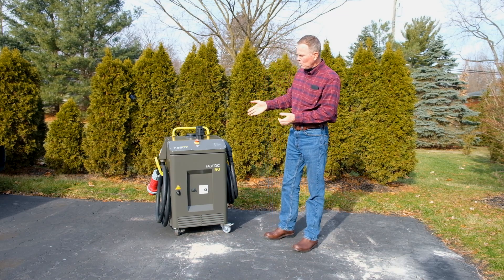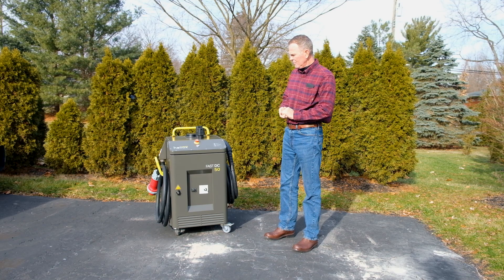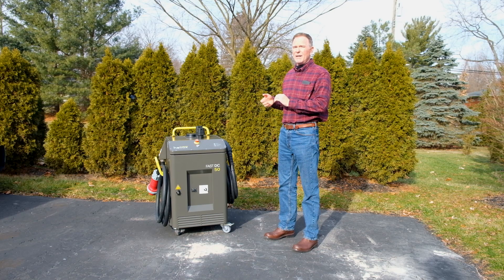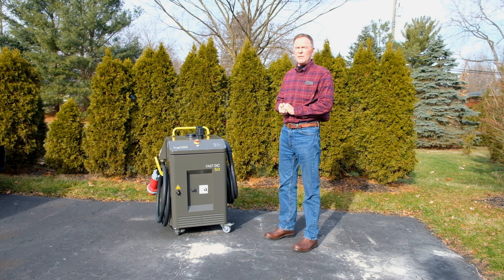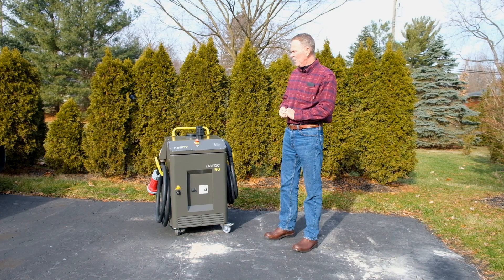It is portable, indoor and outdoor rated, which is fairly unique for a charger like this. It is OCPP compliant, so if you need to hook it to a network service provider for power control or energy monitoring, that's possible as well.